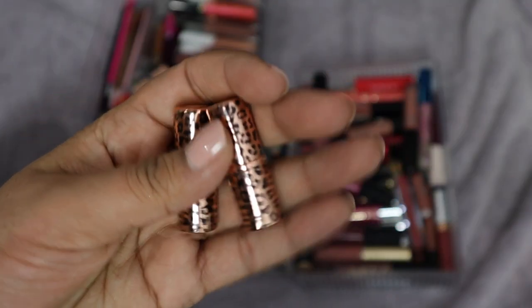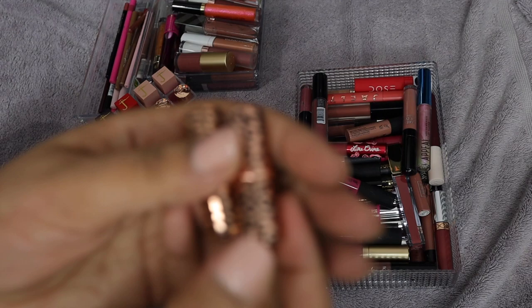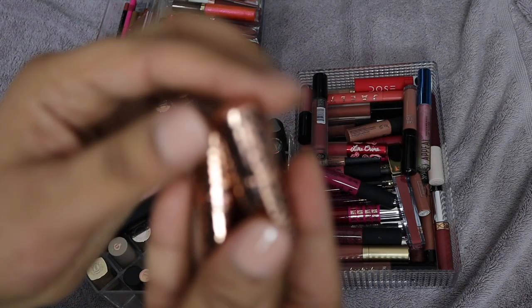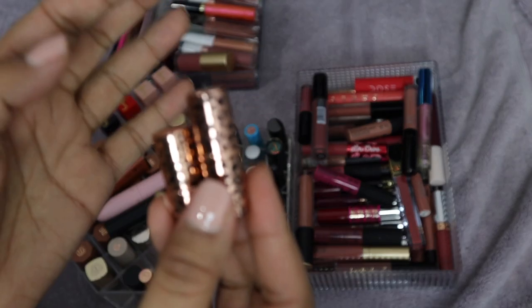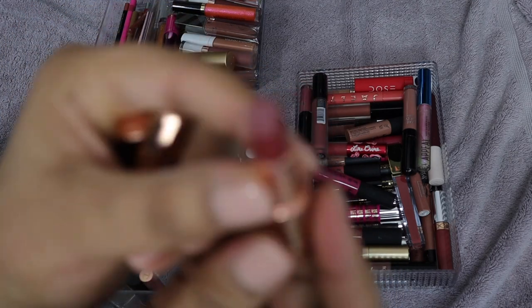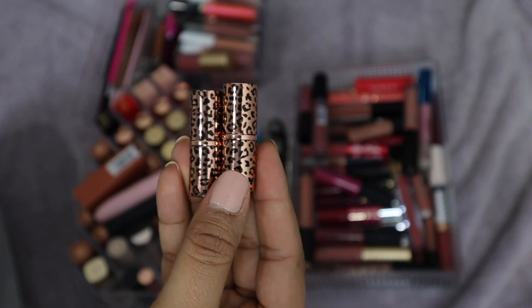These are two mini lipsticks from Charlotte Tilbury — the shades Glowing Jen and Viva la Vergüenza, like an ode to JLo and Sofia Vergara. Charlotte Tilbury isn't really a brand I'm going to support a lot going forward because she has a JK Rowling lipstick, and given what JK Rowling has been up to, I'm not in support of that. So I haven't even swatched these — I think I'm going to set both aside and see if my mom wants them.